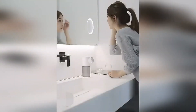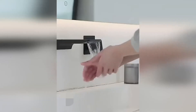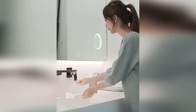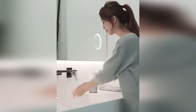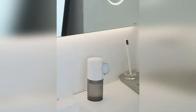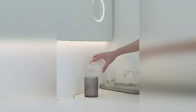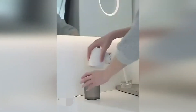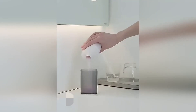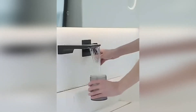An automatic soap dispenser with a motion sensor is a convenient product that stops the supply of soap when you remove your hand, which significantly reduces consumption. The stylish design is suitable for any interior. The dispenser has a battery with a capacity of 1500 milliamp-hours, charged via a USB Type-C cable. It is also equipped with a small display that shows the current room temperature. The contactless method of interaction ensures maximum hygiene.